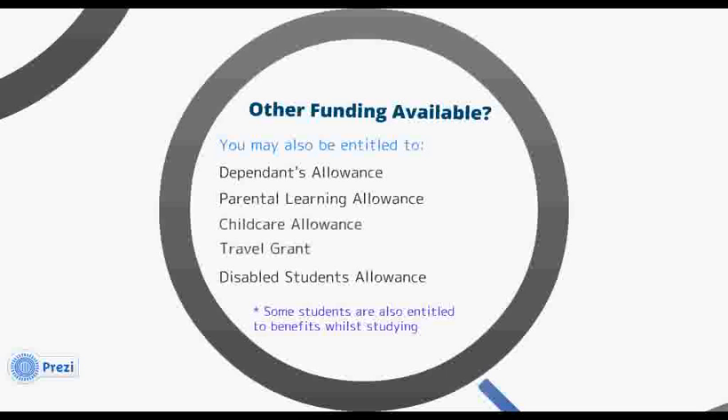Travel grants may be available to help cover the cost of travelling to and from your clinical placements. If you require extra support due to a disability or learning difficulty, you can also apply for disabled students allowance. Finally, certain students may be entitled to claim benefits while studying. If you'd like more information on this, please contact the money advice and support office to speak to one of our advisors, who will be able to discuss your entitlement with you.